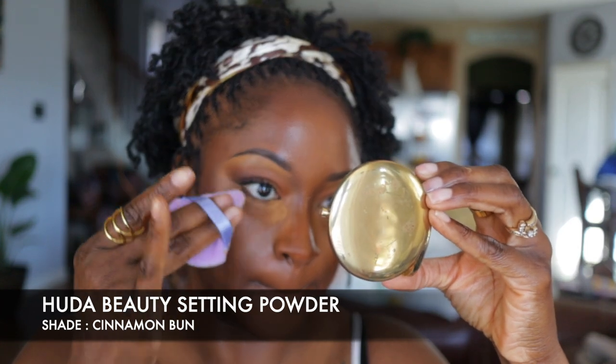Off camera I did do a little bronzer on my eyes to give that hint of brown you see, and I put on some basic mascara — my Lancôme Big Monsieur mascara. If you didn't see my highly requested eyeliner and mascara video, that's what's on here, so you can check that video to see how I apply it.